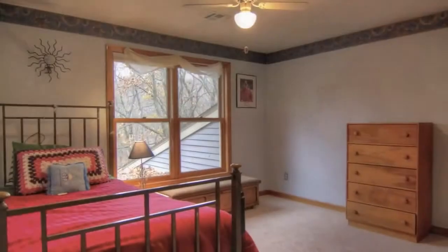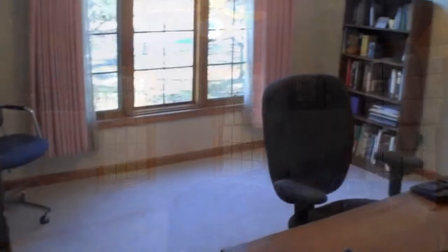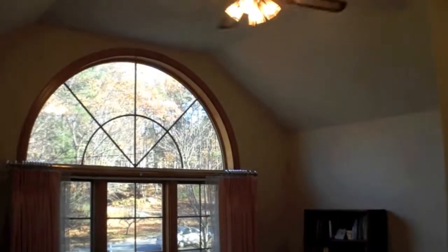Heading upstairs you'll find four generously sized bedrooms each with their own ceiling fan. The center bedroom features a cathedral ceiling and a stunning Palladian window that offers breathtaking views of the front yard.